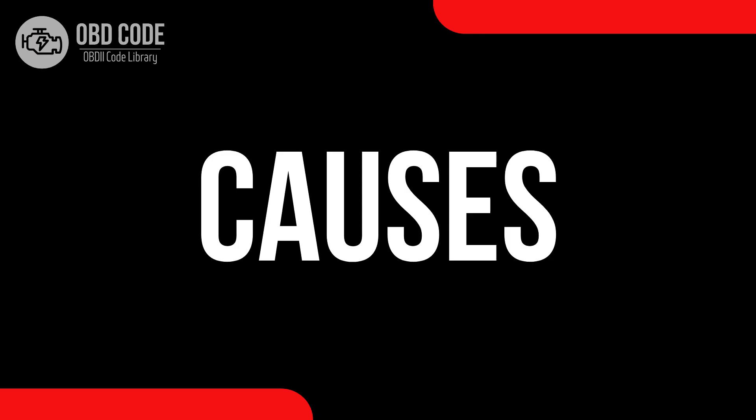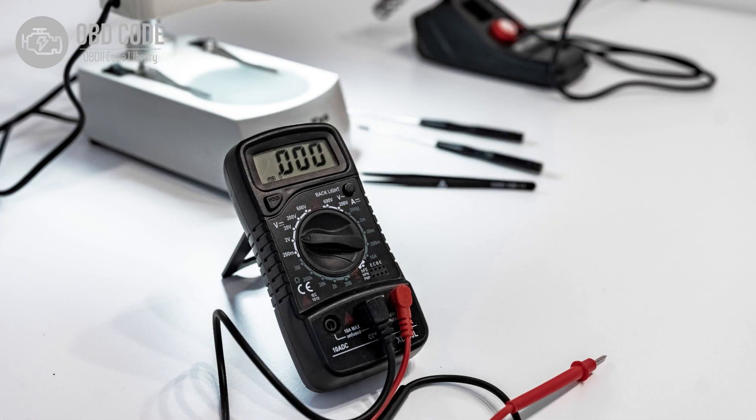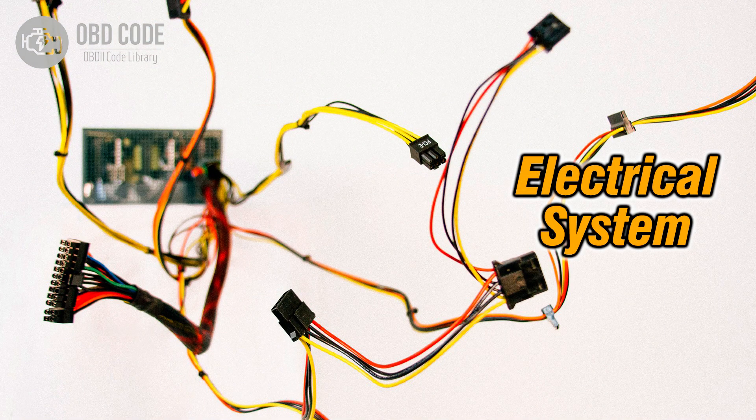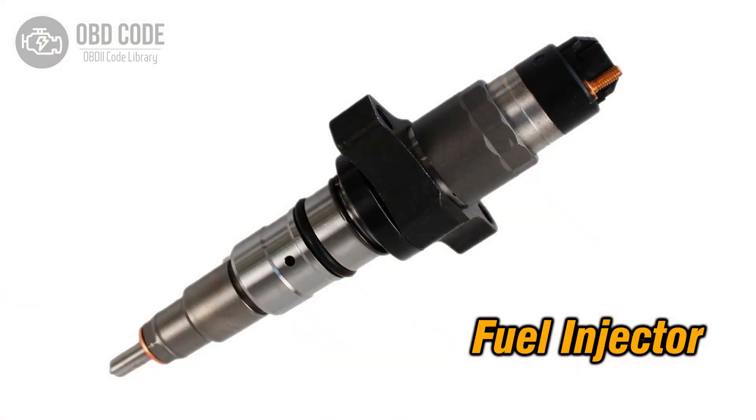Causes of code P0268: 1. High voltage condition in the circuit for the fuel injector in Cylinder 3. 2. Wiring issues in the injector circuit for Cylinder 3. 3. Faulty fuel injector in Cylinder 3.